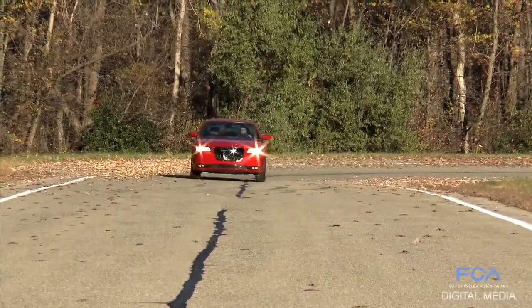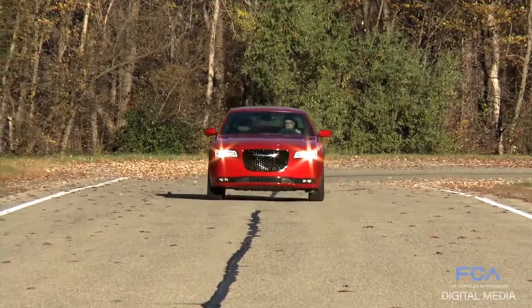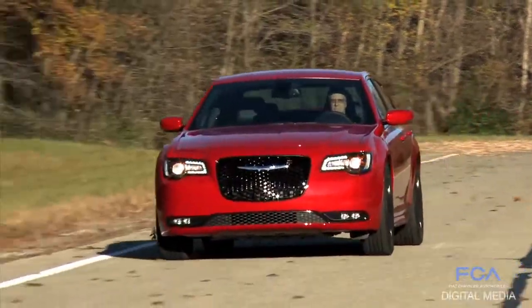...power and performance, but it has attitude to go with it and passion and all the things that we think the Chrysler 300 should be.